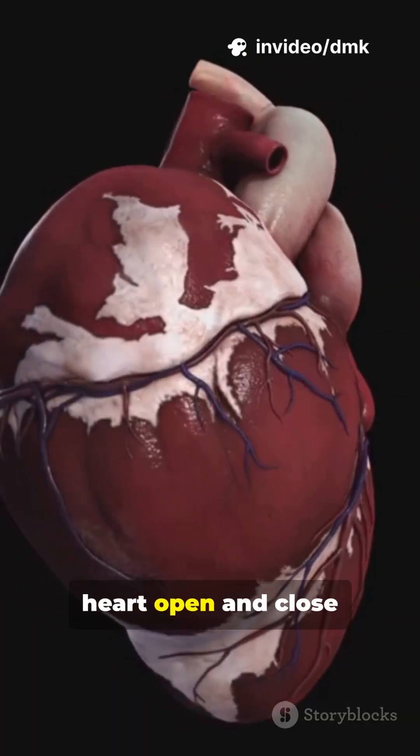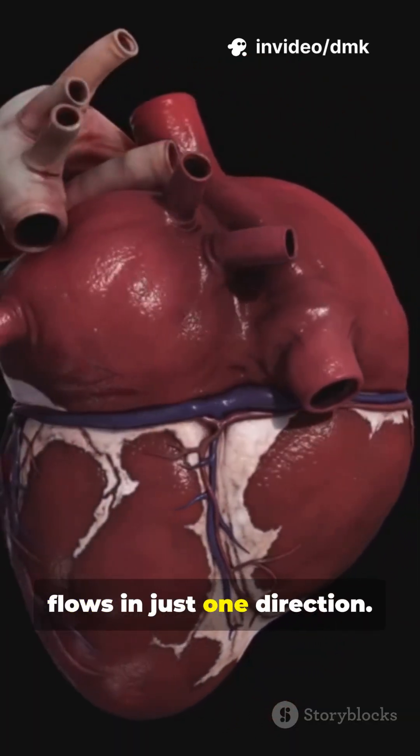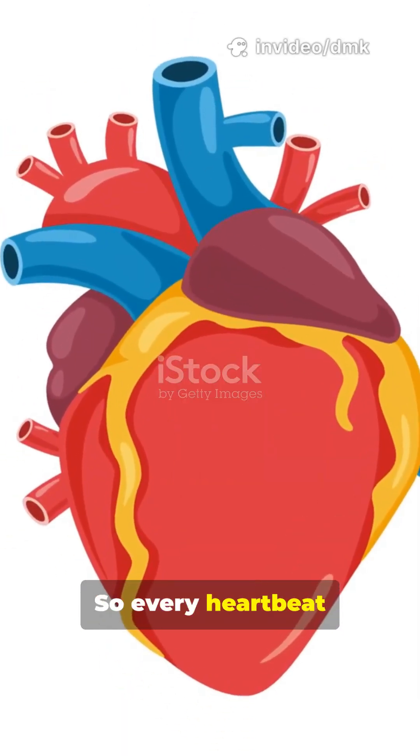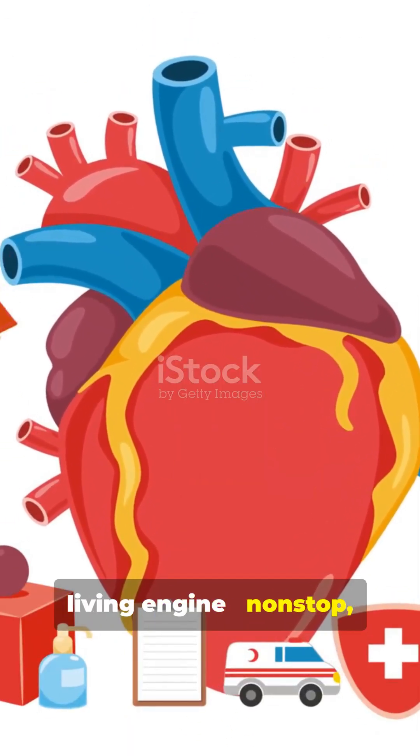Valves inside the heart open and close with each beat, making sure blood flows in just one direction, so every heartbeat you feel is your heart working like a living engine, non-stop all your life.